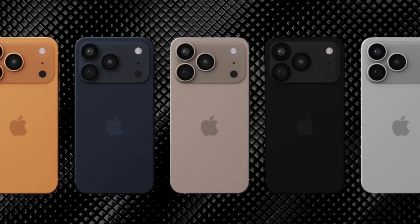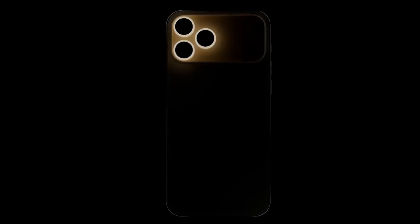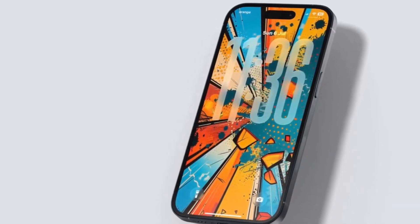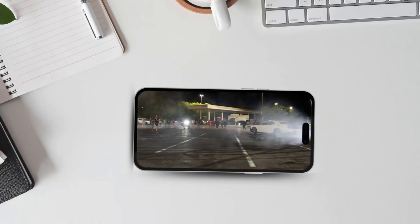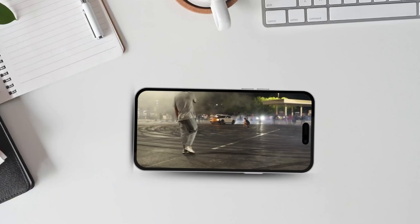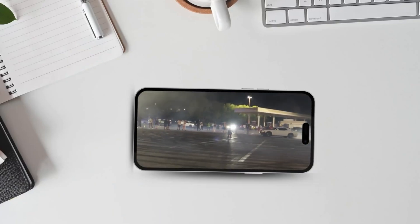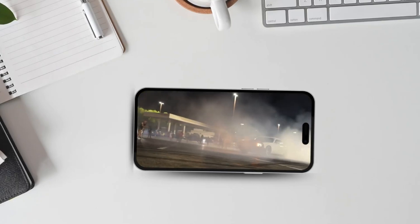In terms of colors, leaks suggest there will be six choices: black, brown, blue, green, purple, and orange. These shades are not overly bright, but more muted, which seems to match the rumored finishes of the iPhone 17 Pro and the iPhone 17 Pro Max. We don't know yet what the cases for the regular iPhone 17 or the new iPhone 17 Air will look like, but it's safe to guess Apple will make sure they match the phone colors.